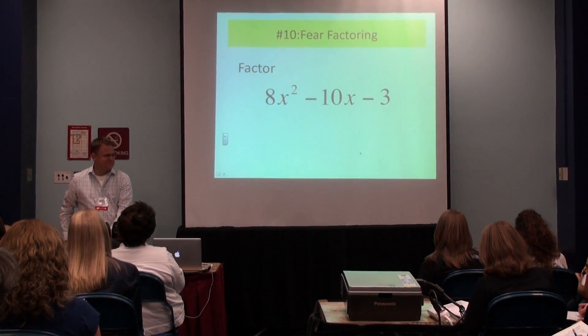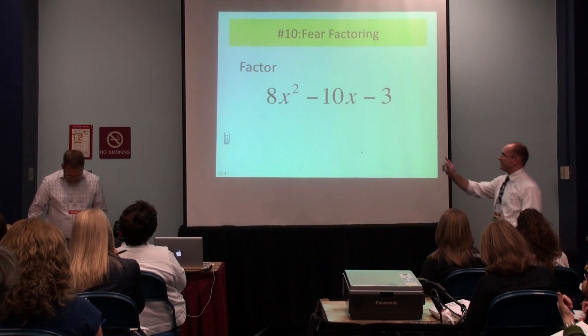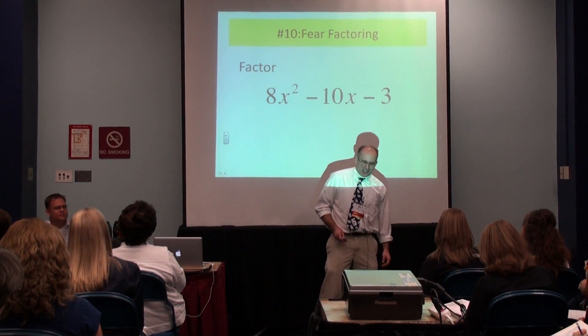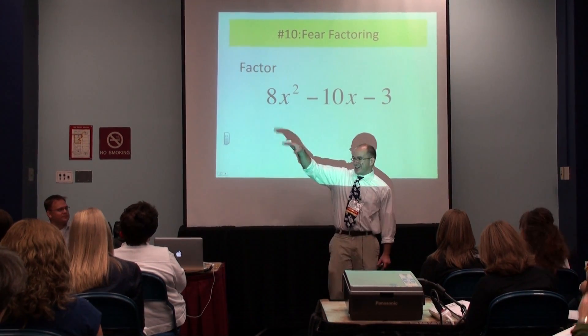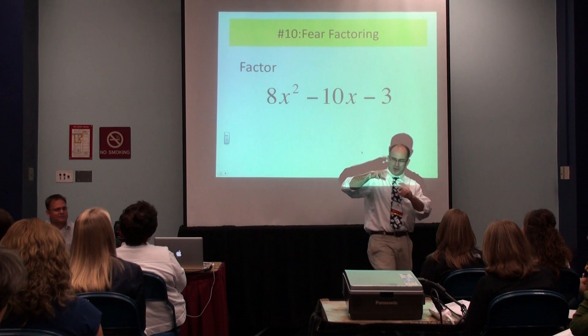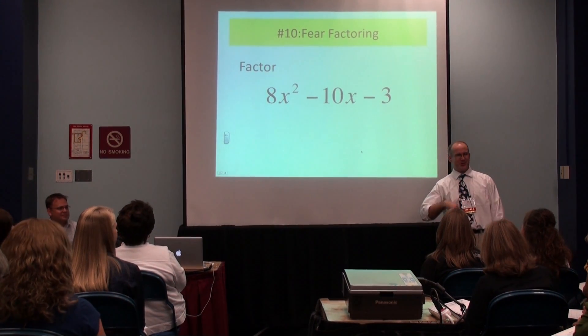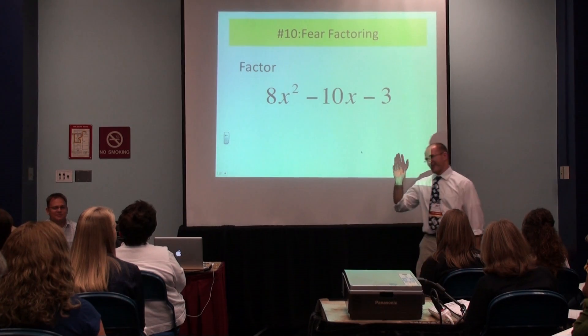I looked at yesterday's quiz, and it seems like a lot of you were struggling a little bit, especially when the leading coefficient was not one. Because I made a bad decision and taught you that you have to take the last number and find two numbers that multiply and add to it — and that only works for leading coefficients of one. I shouldn't have taught that to you, because it doesn't always work.